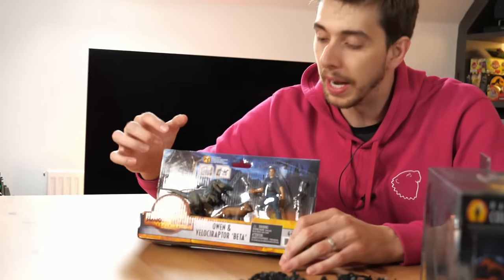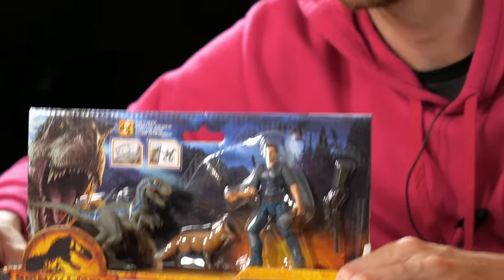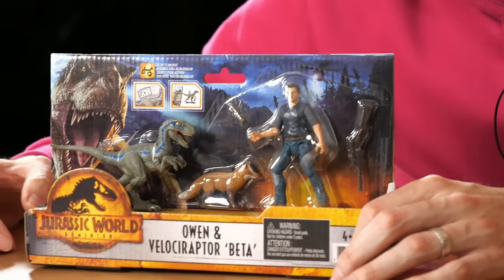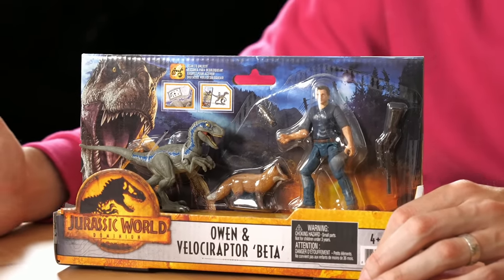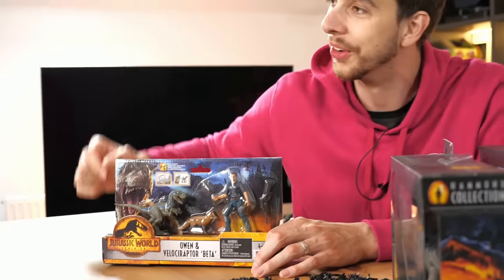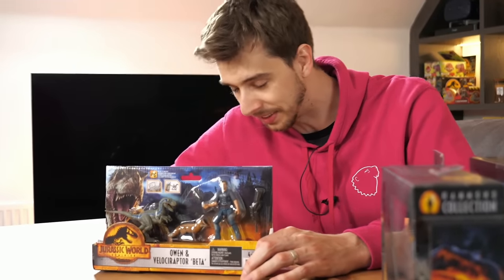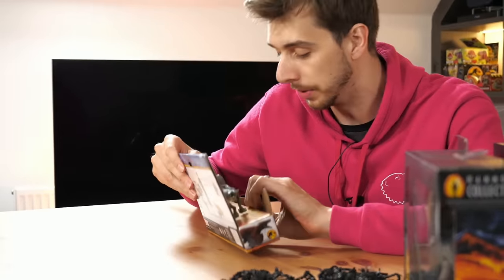Utility tool included! I like how they call it 'utility tool.' Velociraptor Beta, which apparently looks a lot bigger than it does in the movie. I feel like in the movie it's half that height. It wouldn't really make too much sense if they made it absolutely tiny in this — imagine that, it's just like that. And then Owen — let's take them out of the box, shall we?